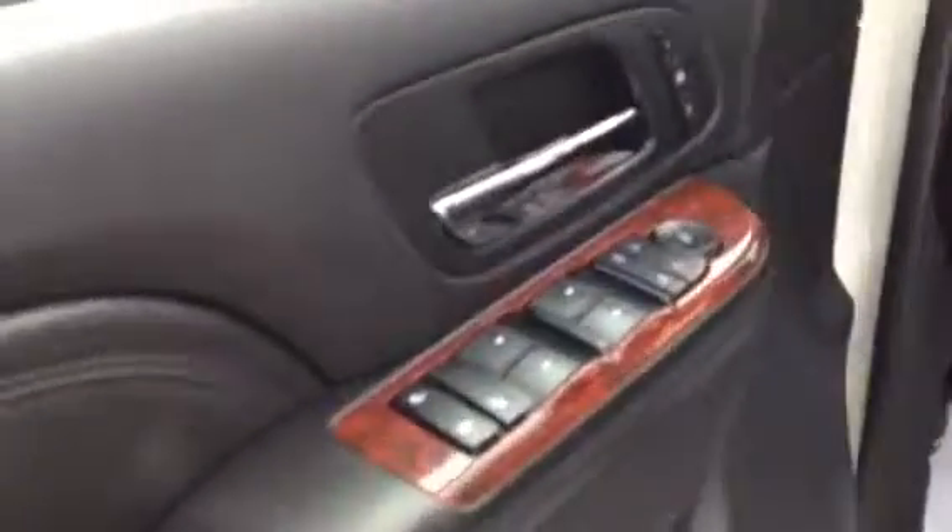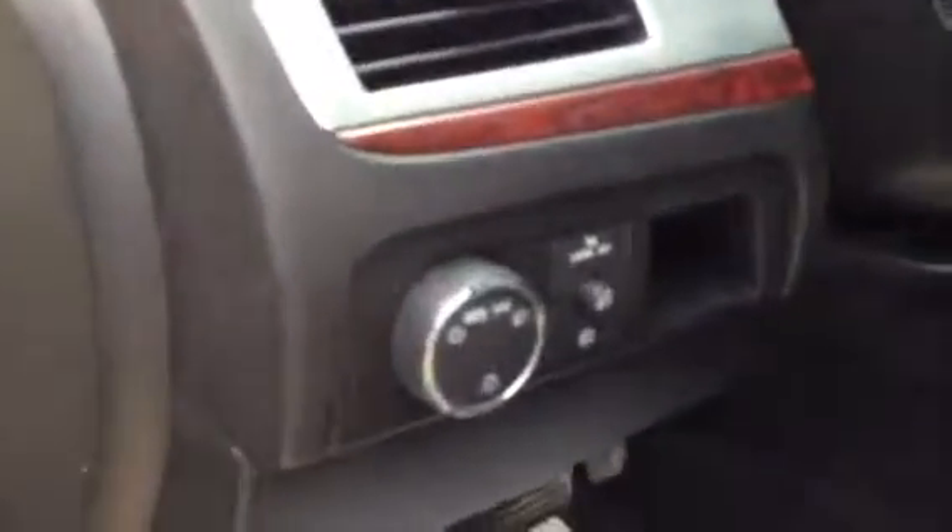Interior features include power locks, power windows, power mirrors, memory seating with power seats, automatic lights, cruise control with heated steering wheel, Bluetooth, and a touch screen display with XM and satellite radio, DVD, and navigation included.